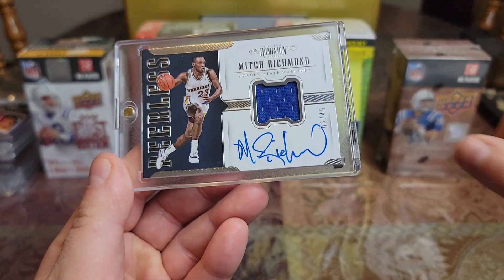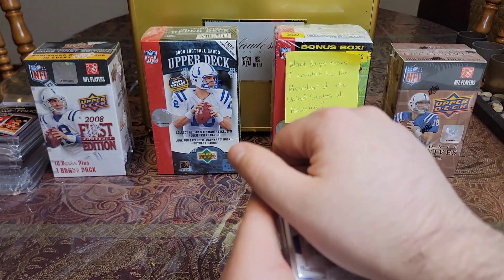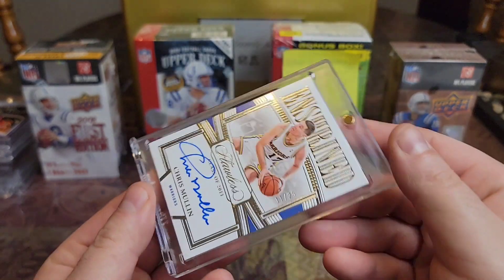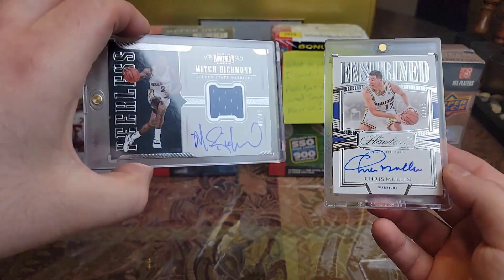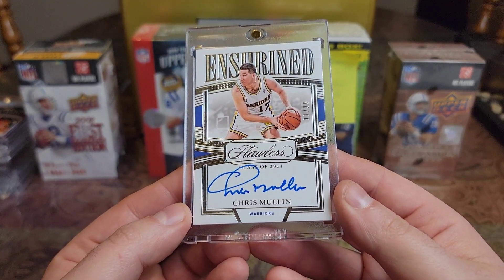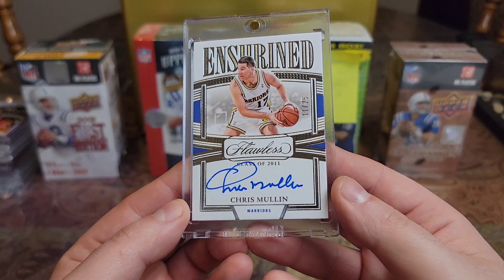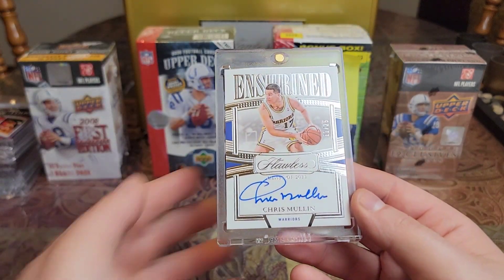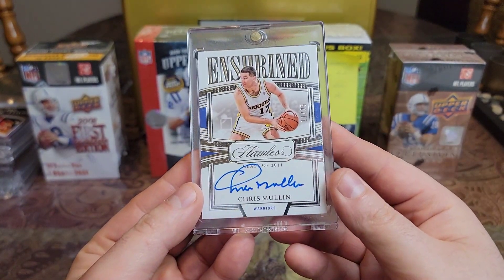And like I mentioned, Run TMC was him, and this next guy right here. We have a 2022 Chris Mullin Enshrined out of 25. Five-time All-Star. So it was him, Chris Mullin, and Tim Hardaway. Still have to get a Tim Hardaway auto. What a beautiful looking card. They only played two years together, but man, they were awesome. Deadly shooter too.